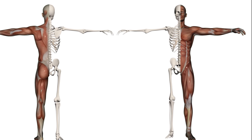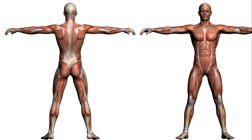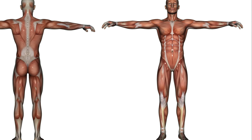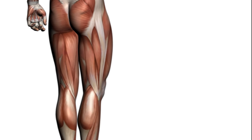First up, skeletal muscles. These are the muscles you probably think of when you hear the word muscle. They're attached to bones by tendons, and they're responsible for voluntary movements. So every time you decide to lift your arm, take a step, or even just turn your head, you have skeletal muscles to thank.